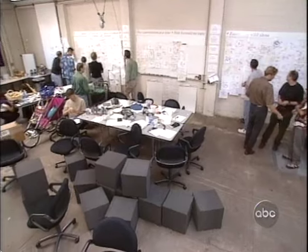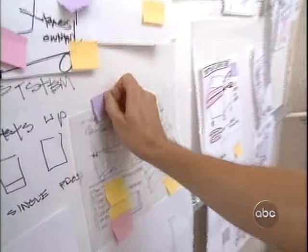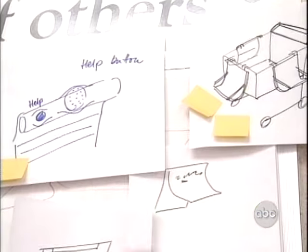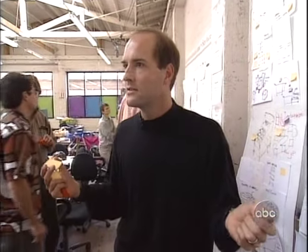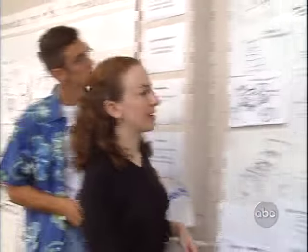By 11 a.m., the group begins narrowing down the hundreds of ideas written or drawn on the walls by voting with post-its — not just for a cool idea, but for one that's cool and buildable. Why not have the boss be the judge? Because I'm going to be wrong. It's the team that's able to really judge the best ideas. Enlightened trial and error succeeds over the planning of the lone genius — if anything sums up IDEO's approach, that is it.